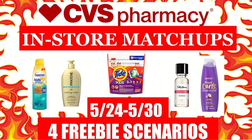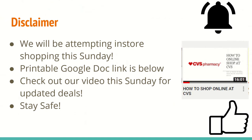We have four different freebie scenarios for you this week. We just want to put out the disclaimer that we are not encouraging people to shop in-store. If you're already going out for essential items, these are great items you can also grab on your way. With that being said, our area is starting to open up. The stay-at-home order was lifted, so we will be attempting to shop in-store on Sunday, and we will let you guys know when we post our haul video.